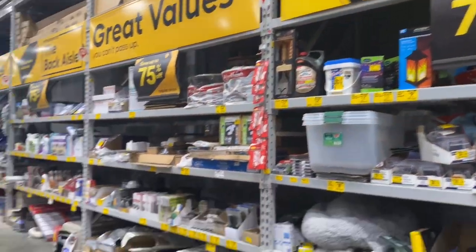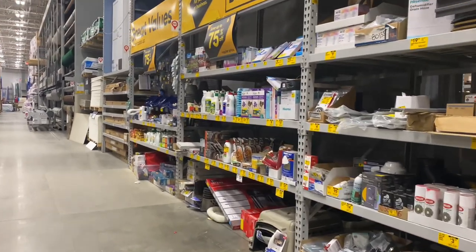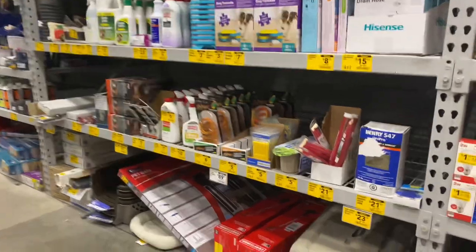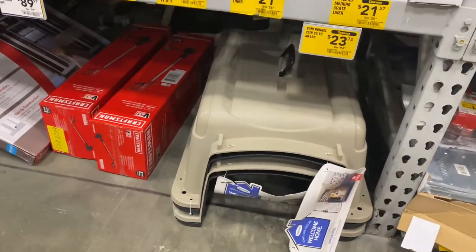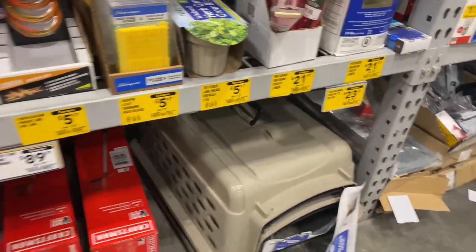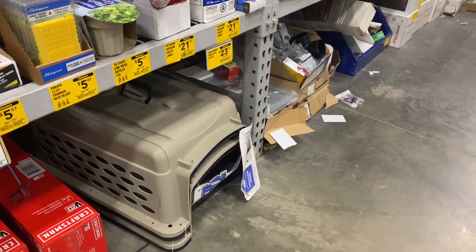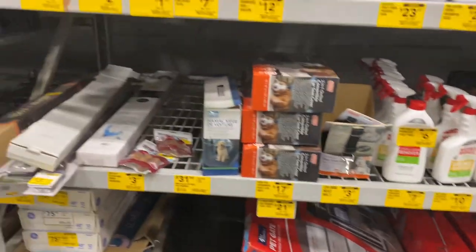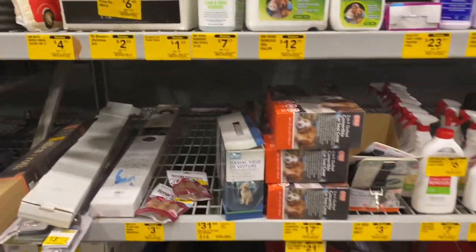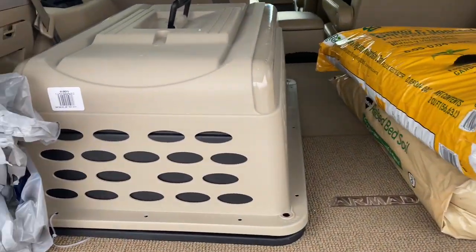I'm at the clearance section and they do have more of those dog kennels and pots at 75% off. This is the big kennel — why would I get the small kennel for $21 when I can get the gigantic one for $23? And these small pots are a $1.17, so I'm going to get a couple of those and get out of here.